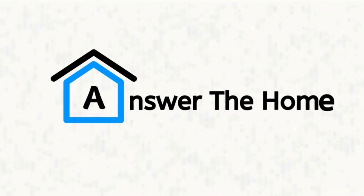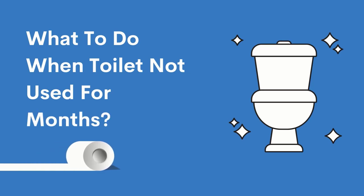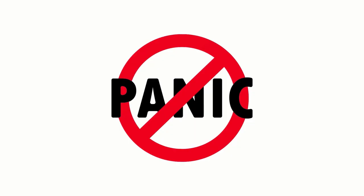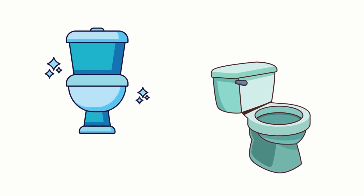Welcome to Answer the Home. Are you worried about what to do when a toilet is not used for months? Don't panic. You don't need to pay the plumber a fortune to fix this nightmare.